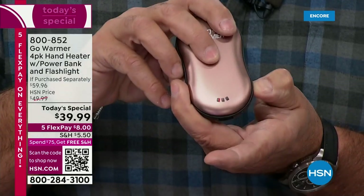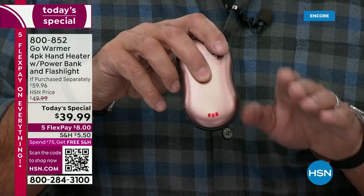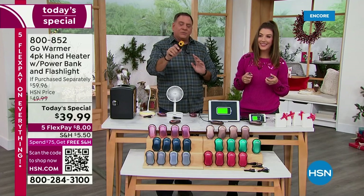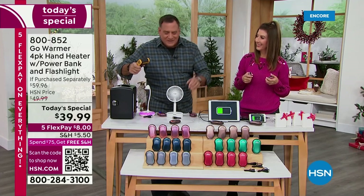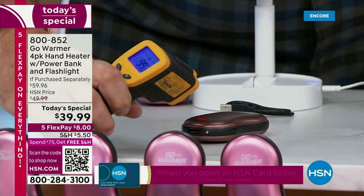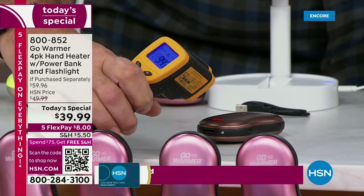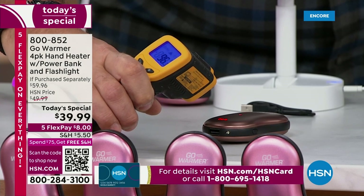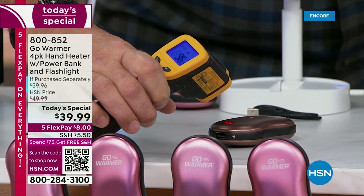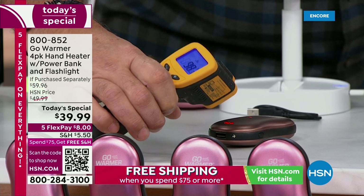I'm going to set it down on the table and use an infrared thermometer to measure the temperature. I'm pointing it at the device and you can see the temperature is already going up through the nineties toward 100 — and that was just in a couple of seconds. You'd be surprised that even a temperature in the low hundreds is enough to thaw your fingers, keep you warm, and keep you going when you're out there having fun outdoors.